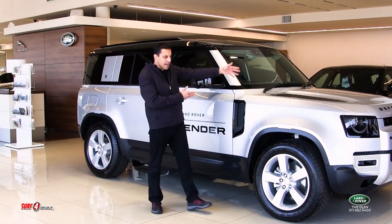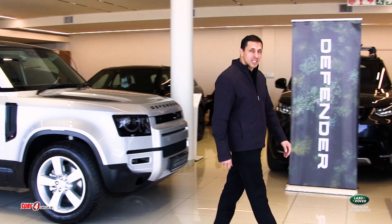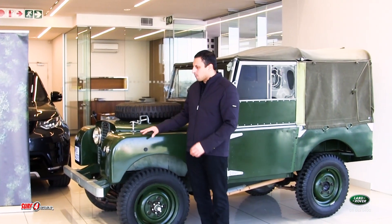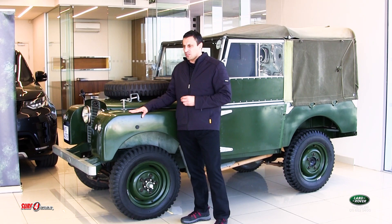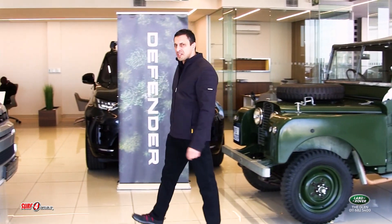But before we admire the new Defender, let's pay tribute to its heritage, which spans more than 73 years. First produced in 1948 by the Rover company as a post-war project, it was originally designed as a light agricultural utility workhorse vehicle with an intended production lifespan of no more than two or three years.